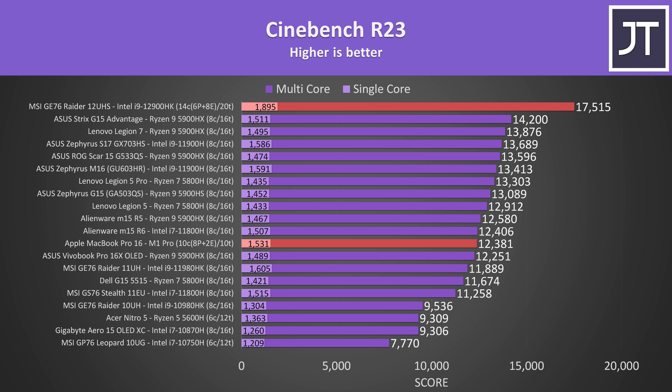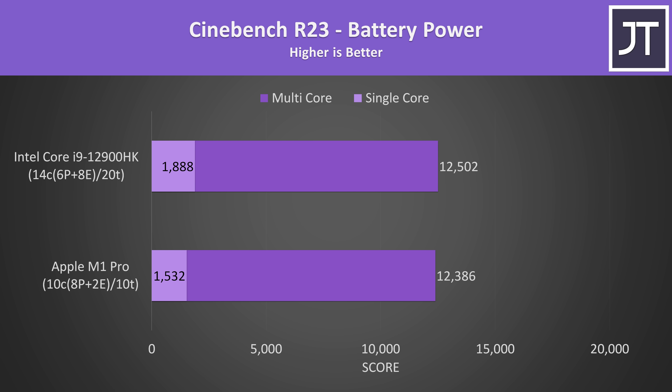The M1 Pro scores are actually quite good and in line with good Intel 11th gen and Ryzen 5000 laptops from last year. It's just that this year Intel 12th gen really pushes things to the next level by giving us 14 processing cores and 20 threads, up from the best case last year which was 8 core 16 thread chips. Performance on battery power is where things continue to get impressive for Apple. The M1 Pro is essentially scoring the same in both single and multi-threaded workloads regardless of whether or not it's plugged into wall power, while the Intel machine lowered by about 5,000 points just from unplugging.